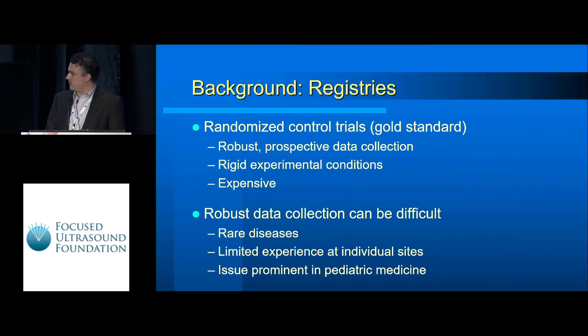We all know that the randomized control trial is the gold standard to validate new therapies. It's very robust, provides prospective data collection, and has very rigid experimental conditions which are by design to increase efficacy. But they're very expensive to run, and those robust conditions are very difficult for things like rare diseases or when introducing new sites with limited experience. This issue is more prominent in pediatric medicine where we just don't have the patient numbers seen for adult indications.